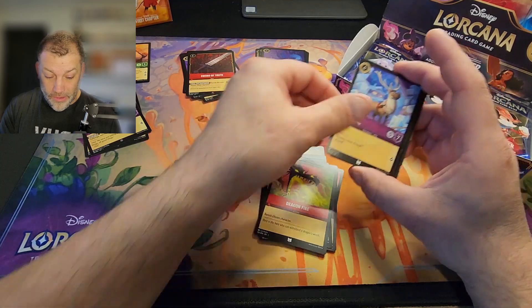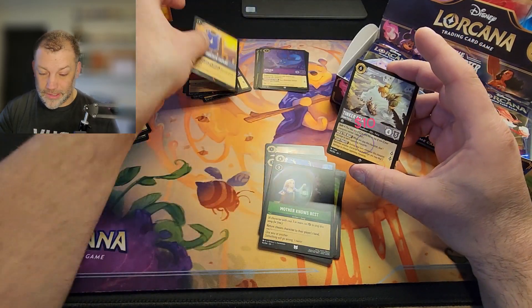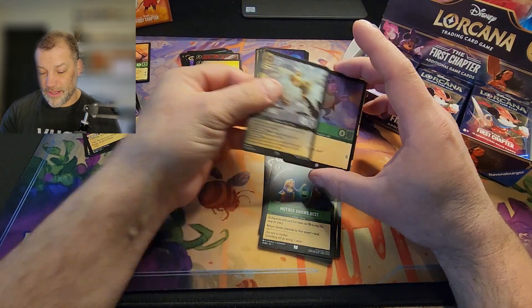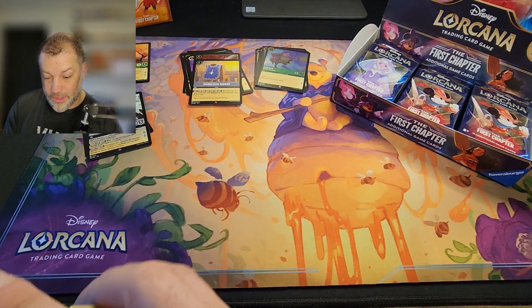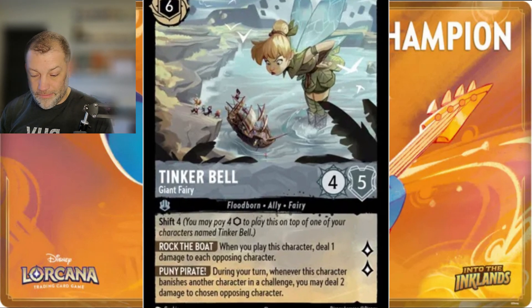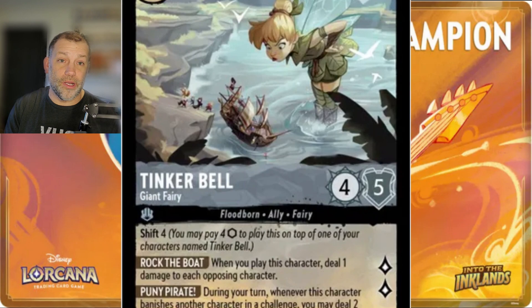I'll do my best not to lose my mind and knock all the equipment over. Tinkerbell Giant Fairy — yes, I will take that all day long — and Horus for the foil. That Tinkerbell card is awesome in gameplay and I believe that gives me a fourth one now, coming along with our deck.